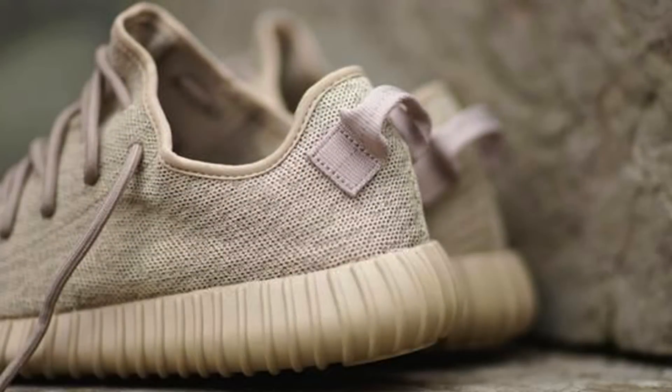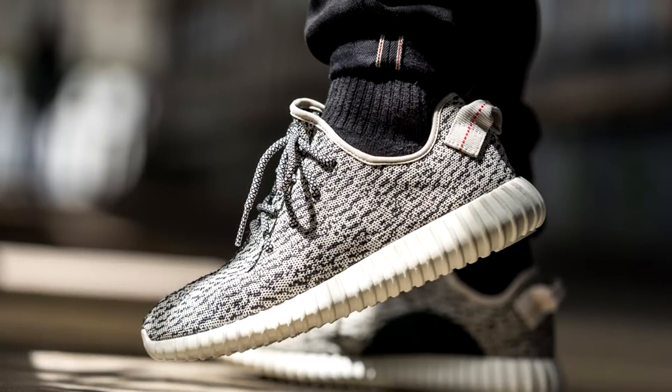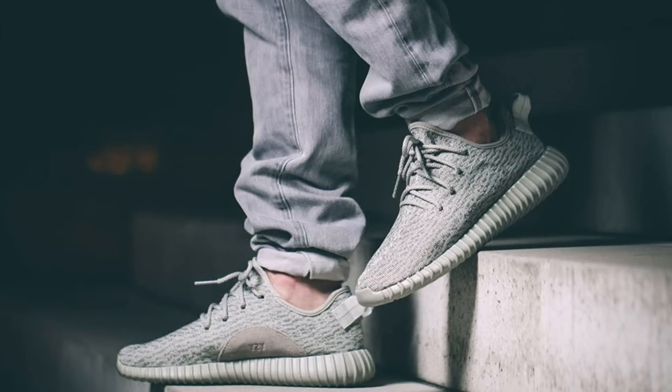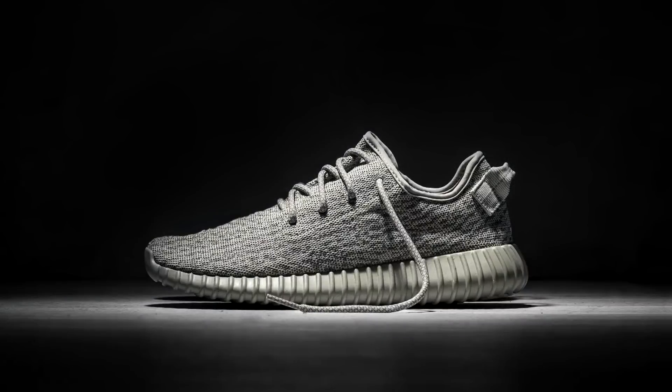The 350s retail at $200, which is still pretty steep for the average person, but considering the resale profit margin, you don't really think about how much they're ticketed at because you really don't have anything to lose. Adding to that, everybody wants these, so there's a rare chance that you're going to be able to cop even if you do have a bot.